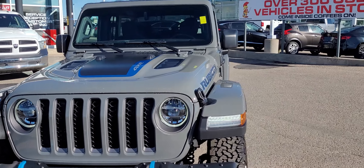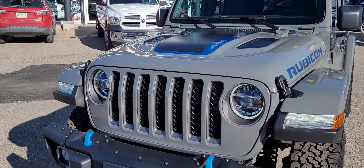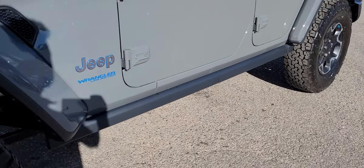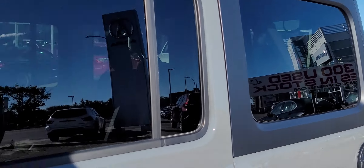I love the grey on this thing and all the blue badging with it being the plug-in hybrid. Got the nice wheels, got the rock sliders on there, got the black top on there which looks super sharp.